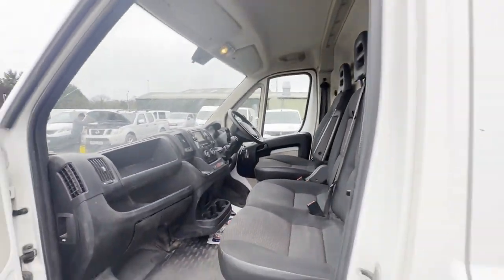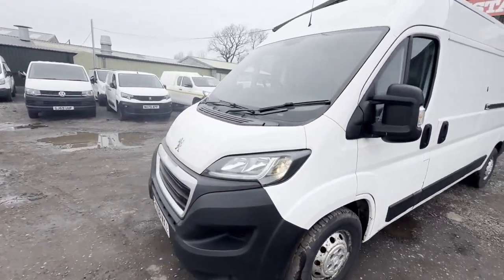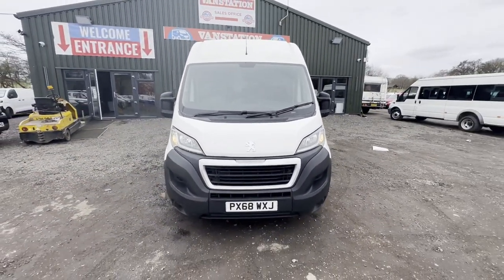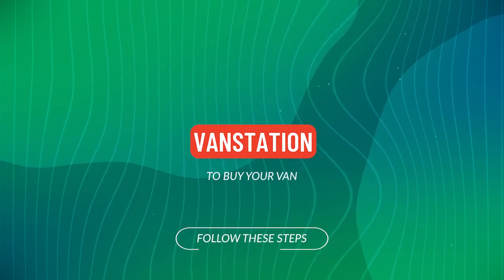Part service history, electric windows, cruise control, two keys, air con, parking sensors, sat nav, Euro 6, HPI clear. Click the link in the description for pictures and more.